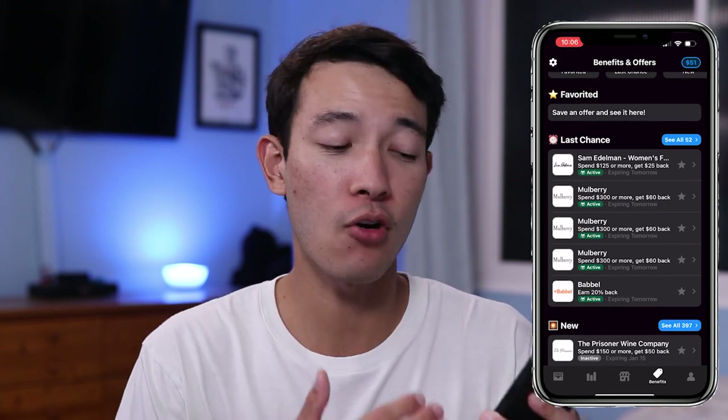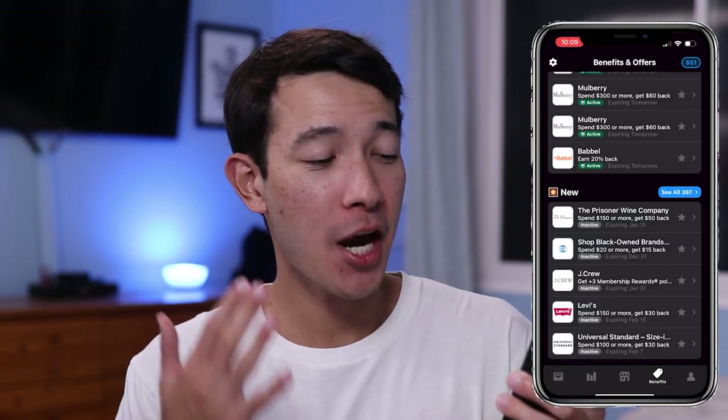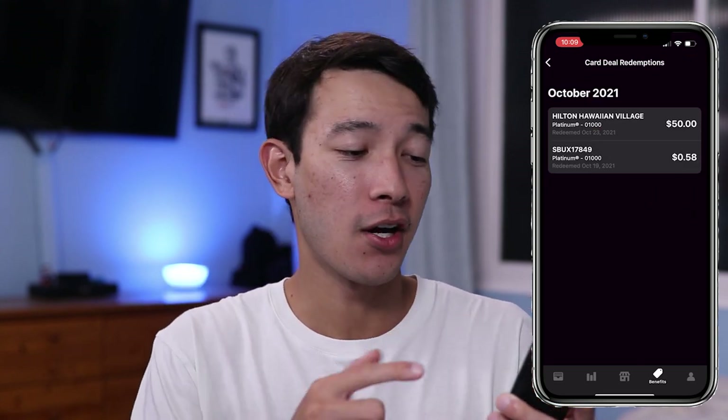Not only does Max Rewards list out all the offers you have, it will actually automatically add them to your credit card account, and that is such a time saver. You'll never miss an offer, and adding all the offers to your credit cards just maximizes the rewards you'll get. On top of that, Max Rewards will also automatically add those quarterly categories for credit cards that apply to it — for example, the Chase Freedom Flex card has rotating categories every quarter, so Max Rewards will activate it every quarter. In the top right-hand corner, it actually totals the amount of money you saved using offers — I saved around $51 on Hilton and Starbucks.